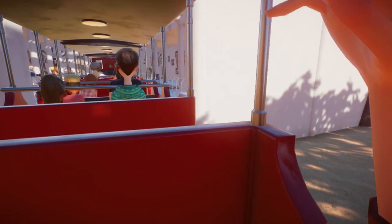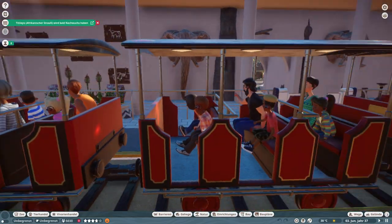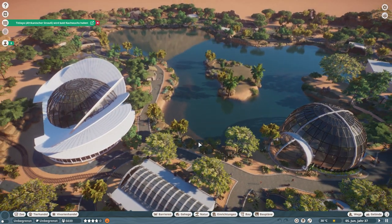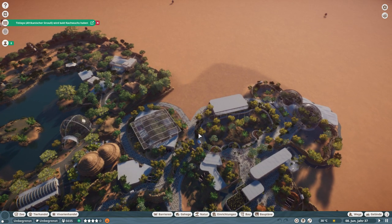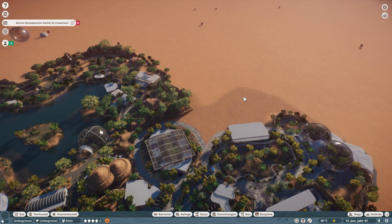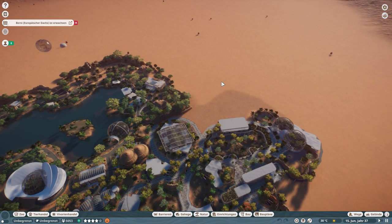If you liked the video, liked the tour, and liked this beautiful area, just leave a like, leave a comment, and subscribe to my channel. In the next episode we are going to build the world of the monkeys all around here. I'm not quite sure if we're going to have another tour in here, but we'll see in the future. Thanks guys for watching. I hope you have a great day. See you in the next videos. Bye.